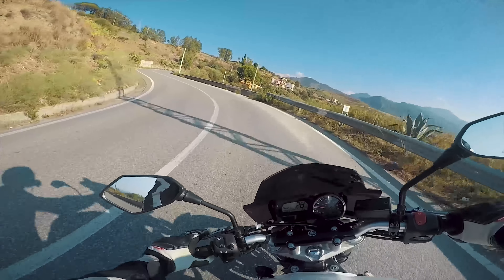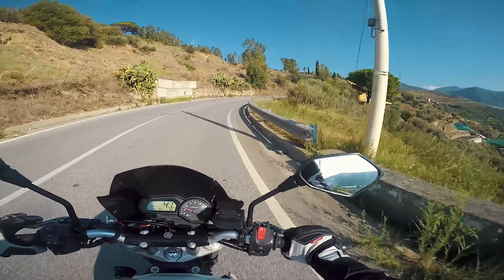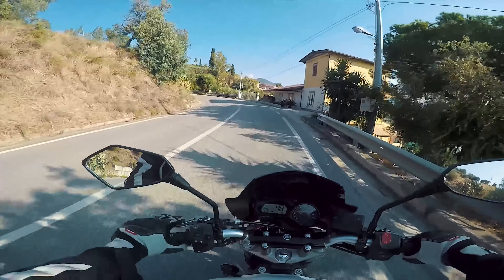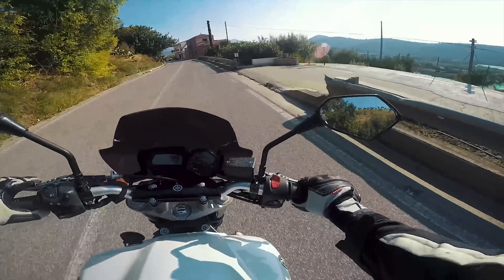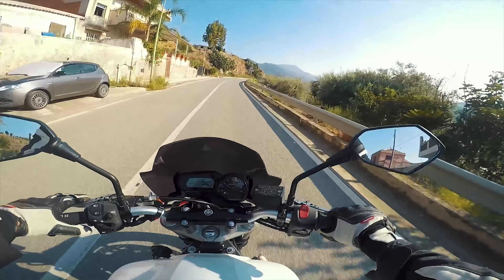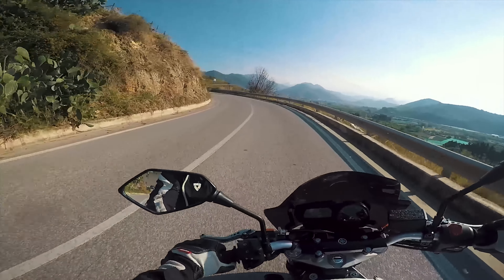Carmelo sta provando invece la mia Yamaha MT-09, e forse uscirà un video sul canale dove sarà lui a motovloggare e dire le sue considerazioni sulla mia moto. Quindi la differenza tra un MT-09 e un FZ6, tra un 600 4 cilindri e un 850 3 cilindri, o più in generale la differenza di erogazione tra il 4 e il 3 cilindri.